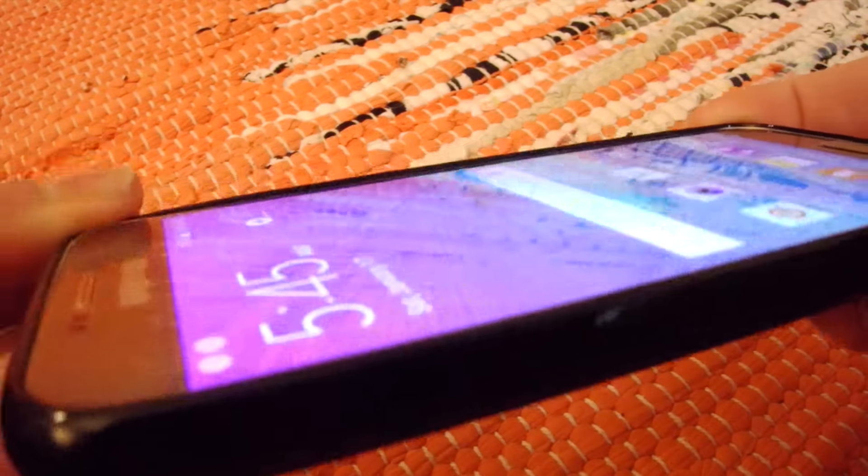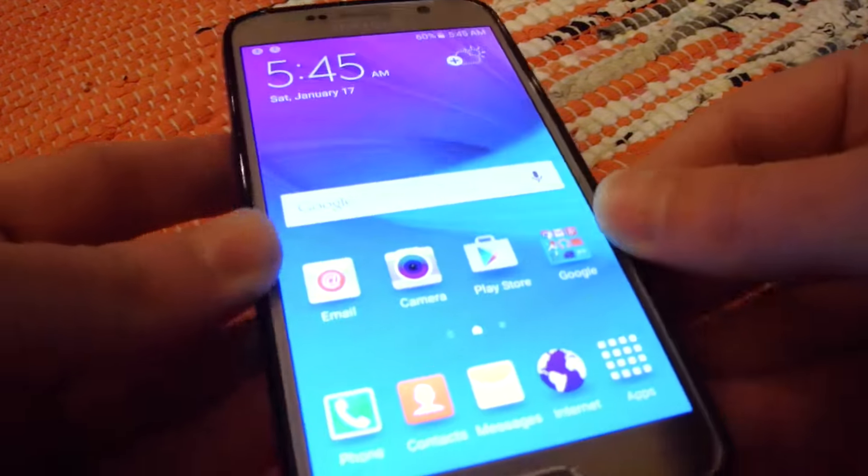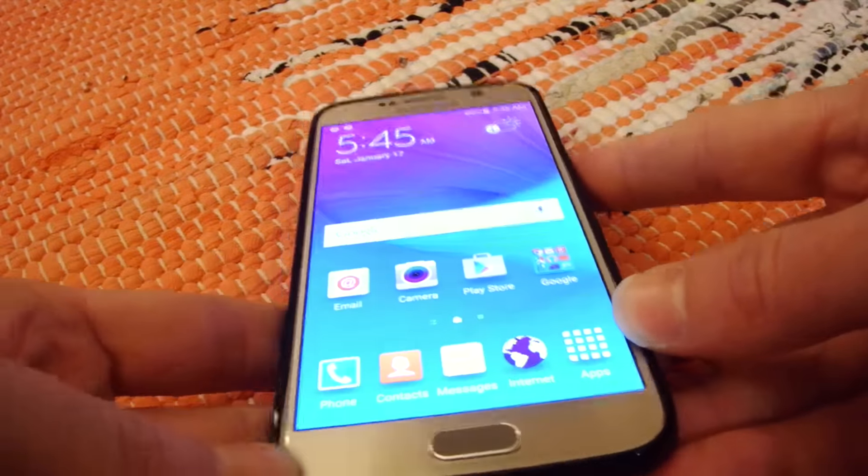Carved cases are certainly not Otterboxes or other highly protective big cases. They're light, thin, and won't make a humongous bulge in your pockets.